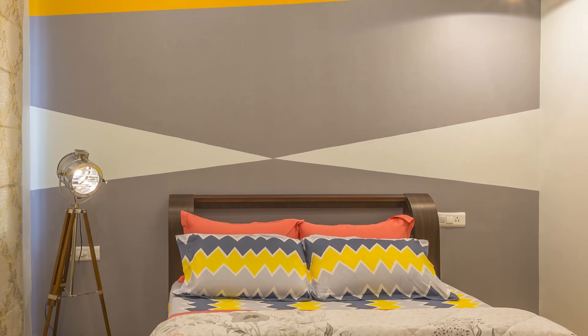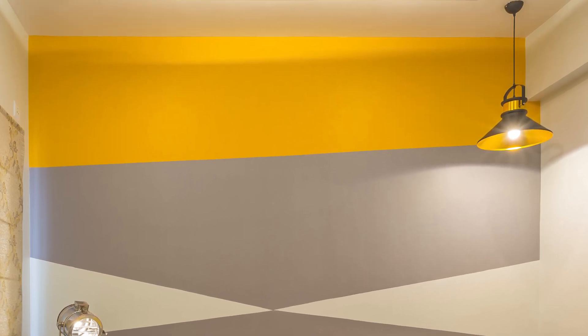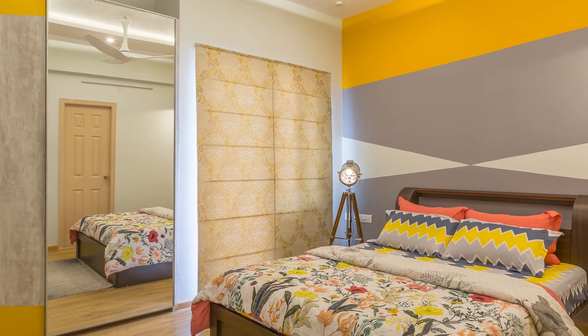The wall behind the headboard is decorated with wallpaper along with yellow and grey painting. The blinds used for the windows are also in the combination of white and yellow matching the theme.